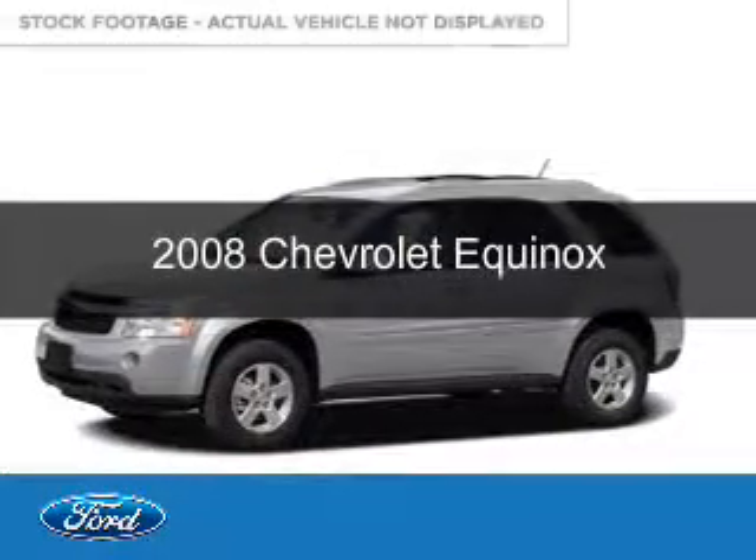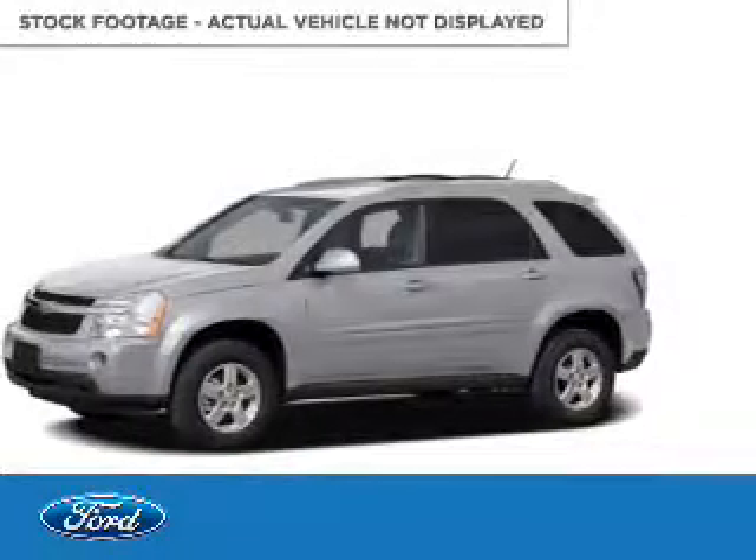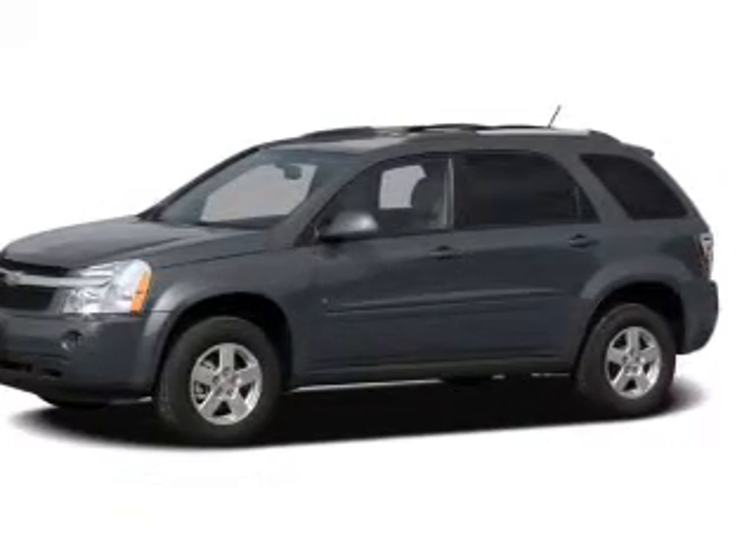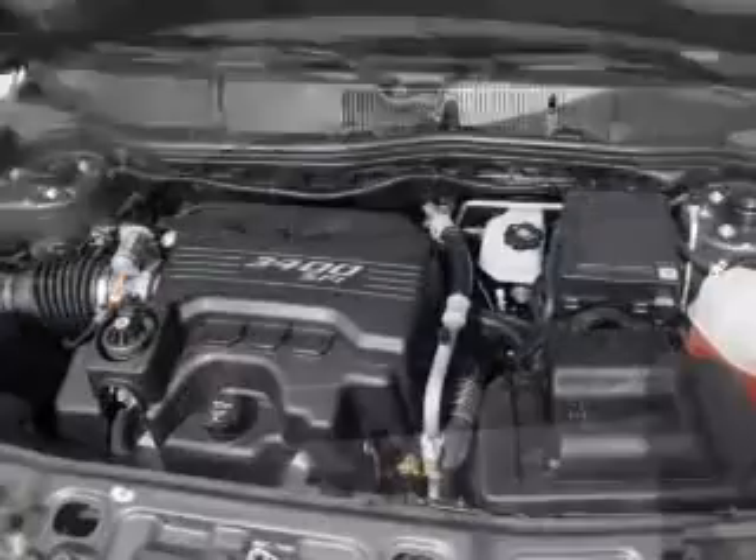This is a used 2008 Chevrolet Equinox, powered by a 6-cylinder engine and a 5-speed automatic transmission.